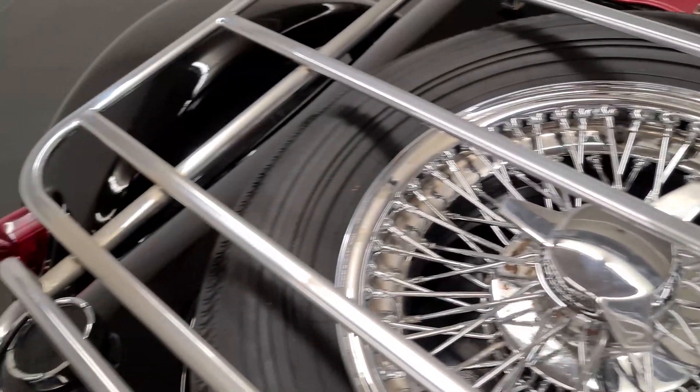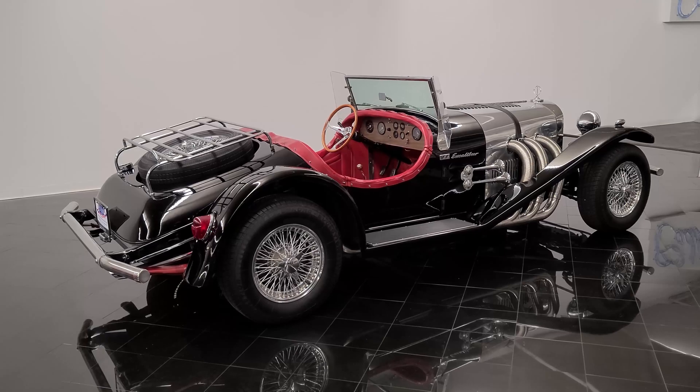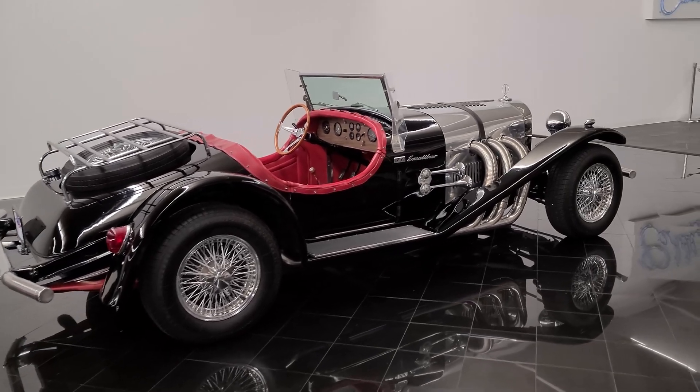Their style and performance have endured as some of the top-of-the-line performance cars of the 1960s, so this offer is a very unique opportunity for collectors to own an elegant automobile with brutish power.